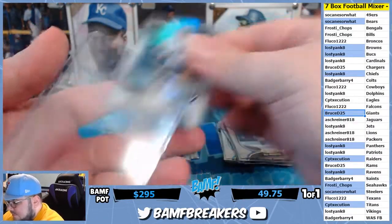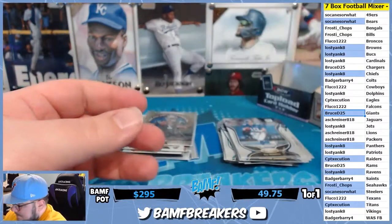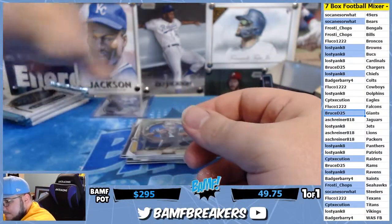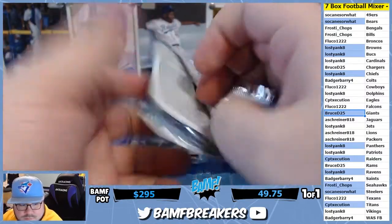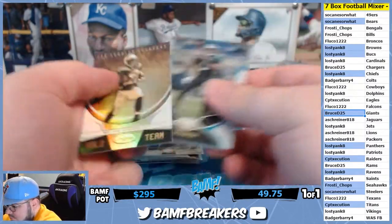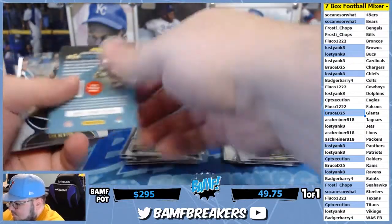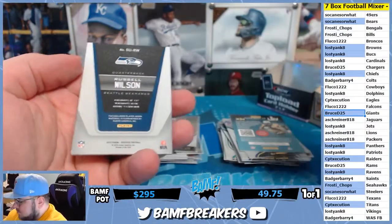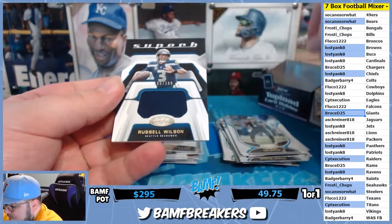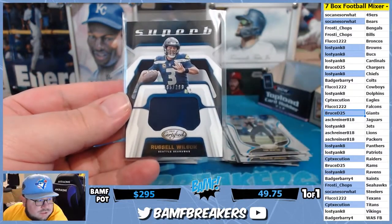Yeah, but Walmart has to sell them for that much, you know. Second year Lamar to number 450. Superb jerseys number to 299 — Russell Wilson, another one for So Canes.